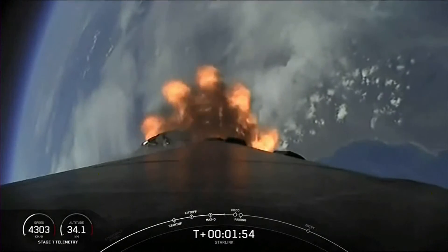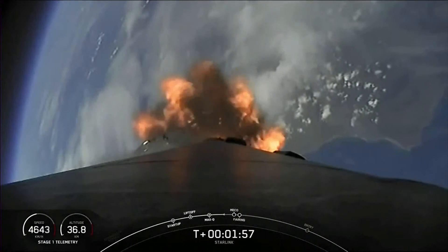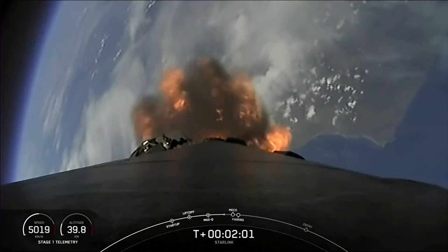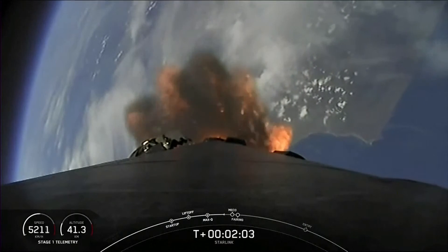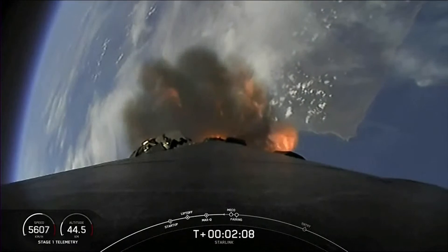SES-1, or second engine start one, is where we light the single Merlin vacuum engine on the second stage, and fairing separation is when those two fairing halves separate and fall away from the second stage. Keep an eye out for those events because they're going to be happening in rather quick succession.